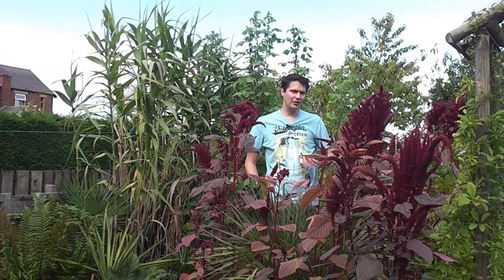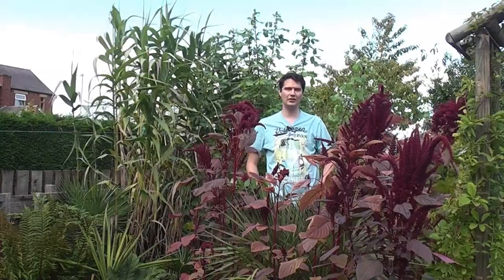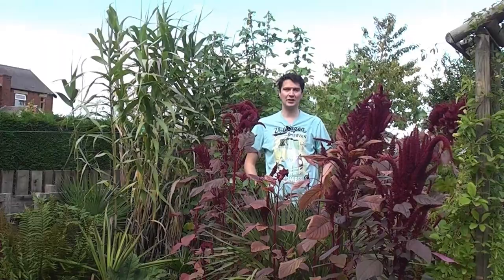There isn't a lot yet to do in terms of winter protection, but there are things I want to show you in the garden today — the things that have done really well this season and also the plants that have done really poorly. So let's have a look around the garden.